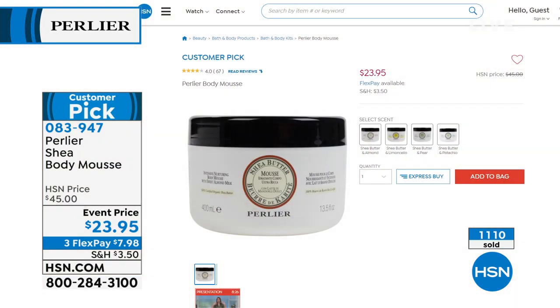A lot of them have already been picked up — big customer pick. We have it in Shea Butter and Almond and Limoncello. The Limoncello pear smells gorgeous, and the pistachio is the one I was holding. We have Shea Butter and Almond, Limoncello, pear, and pistachio.